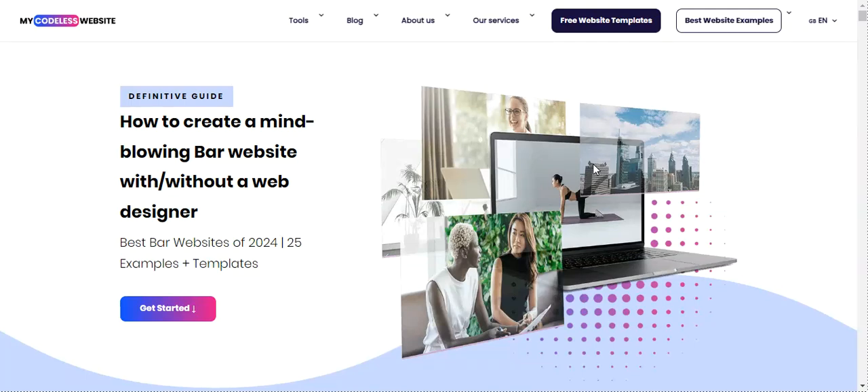Hey there, I'm Christelle, your go-to web design reviewer at my Codeless website. Today we're diving into some super cool bar websites. These gems will show you how an awesome website can really shake up your bar's online presence. Get ready to be wowed by how these sites mix design elements to serve up a compelling message and attract thirsty clients.